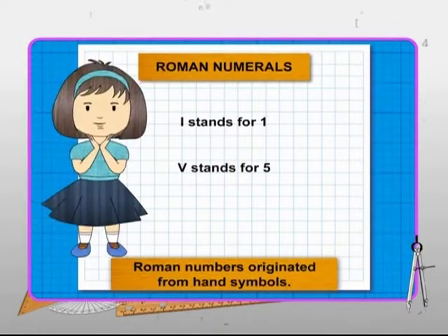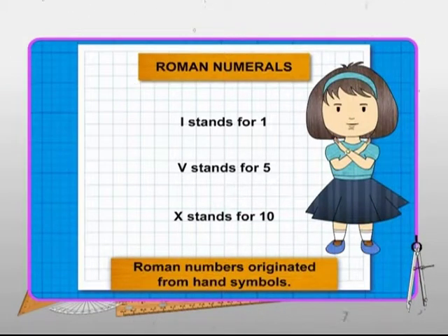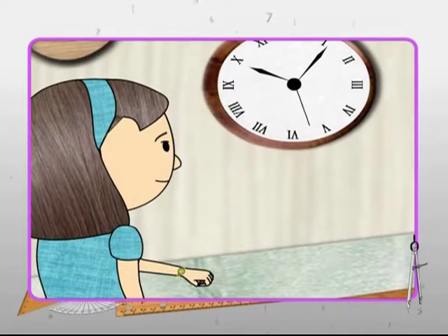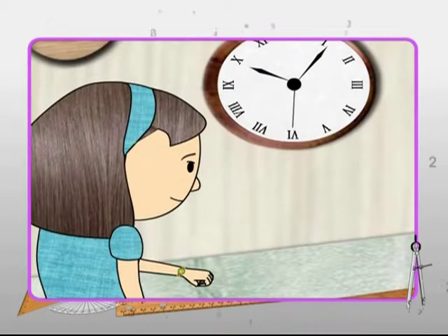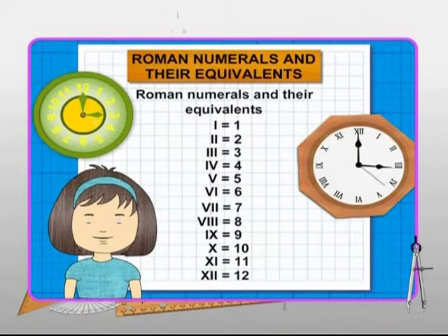The Roman numeral V stands for the number 5, which was derived from an outstretched hand. The X symbol stands for 10, which was conceived by looking at the hands crossing over each other. Smart Nalini matches the symbols on the museum clock with her wristwatch. By comparing the numbers with the symbols, she could figure out Roman numbers 1 to 12.